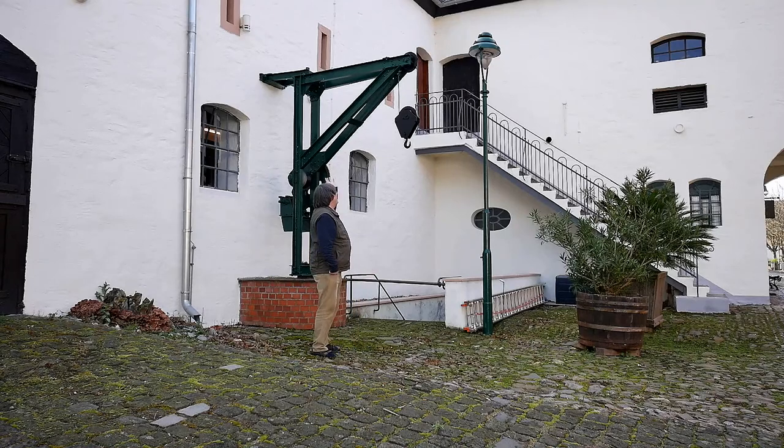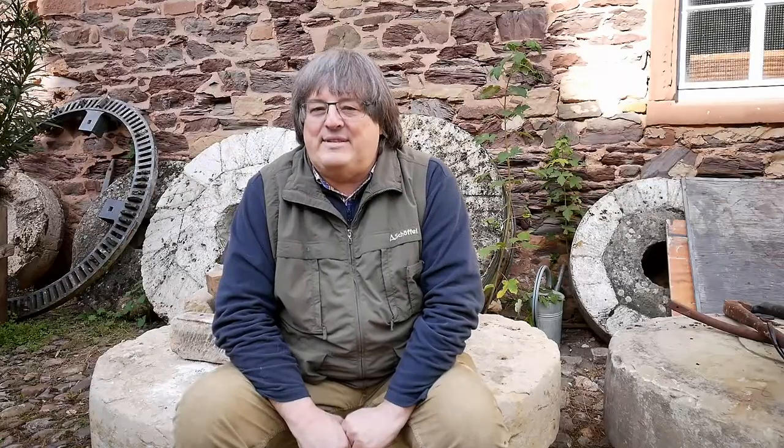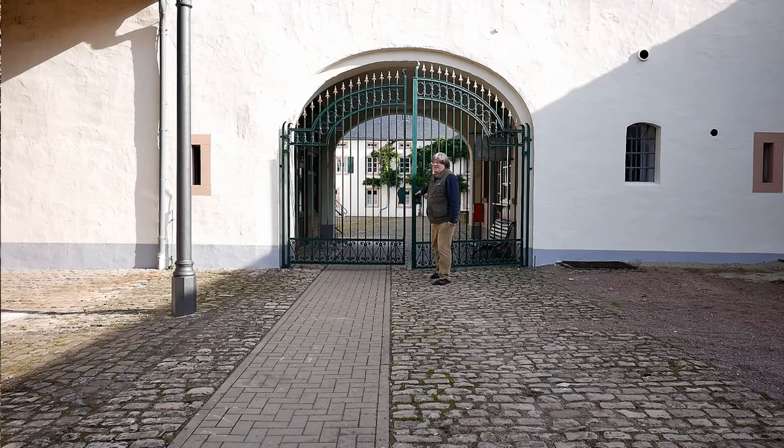Und dann haben wir noch viel renoviert, wie zum Beispiel unseren Kran im Innenhof. Auch das Eingangstor des Innenhofs wurde ganz neu gestrichen. Und dann noch ein paar Renovierungsarbeiten im Hunsrückweiler – und dann gehen wir jetzt hin.